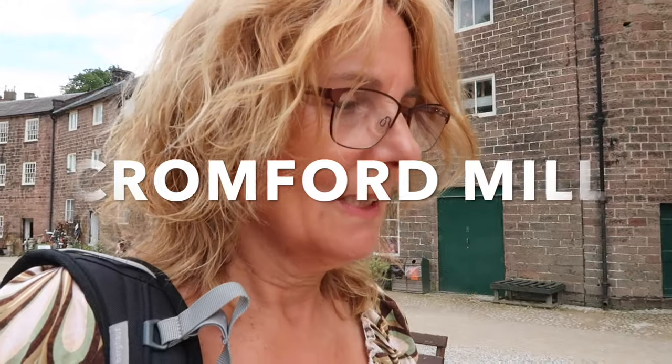I'm only here for a couple of hours so I don't think I'm going to be able to do all that. But yeah, if you do come then there's plenty here to do. Cromford Mills is a World Heritage Site.